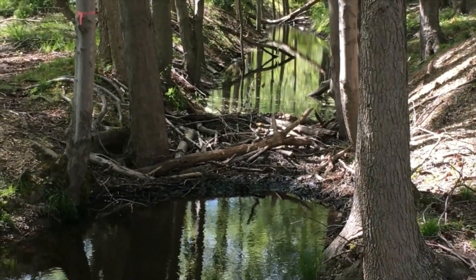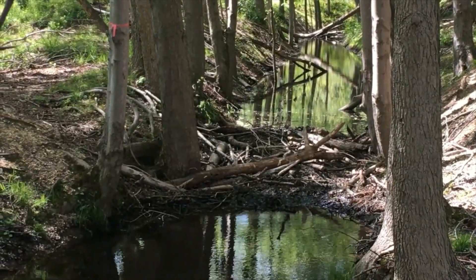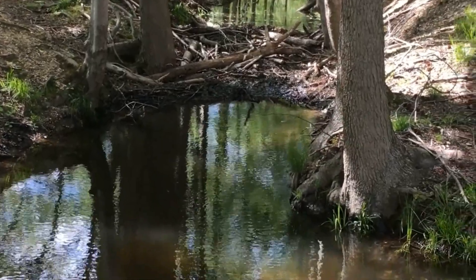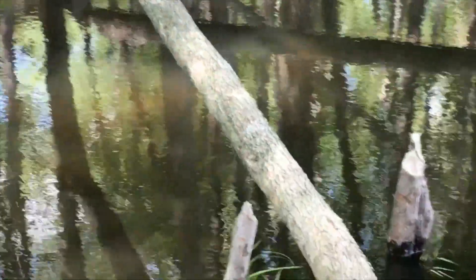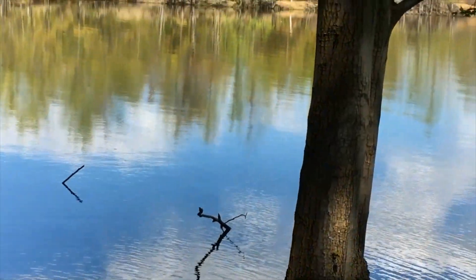It looks like the beavers are hard at work here. They've blocked up the stream — it should be flowing into the lake, but they've taken the mud and the branches and they've cut off the lake by building their own little dam.